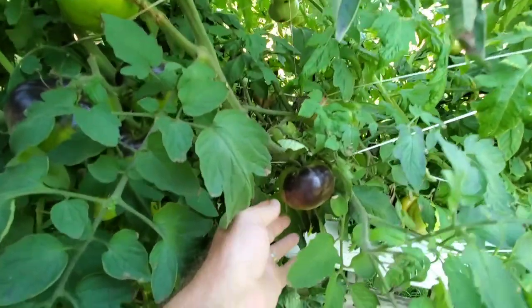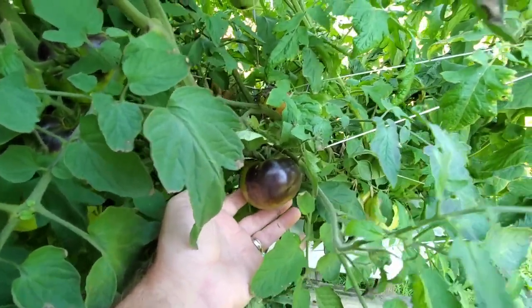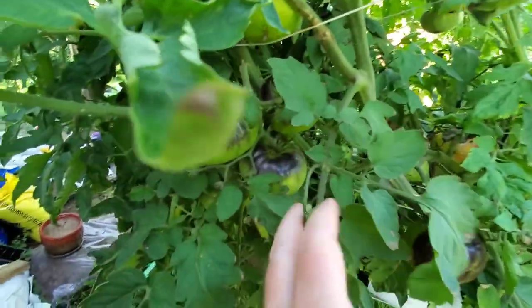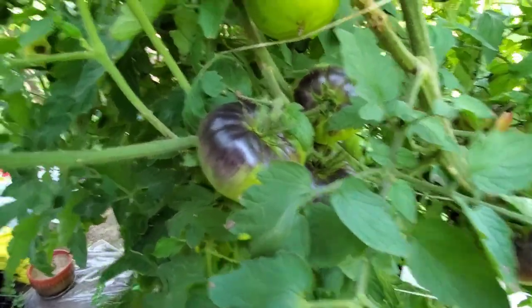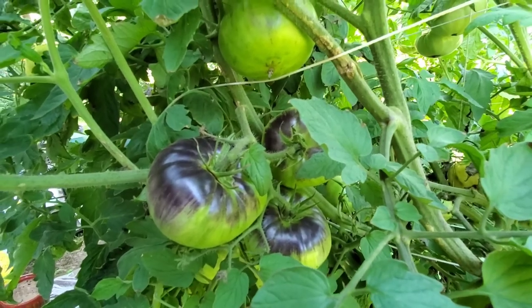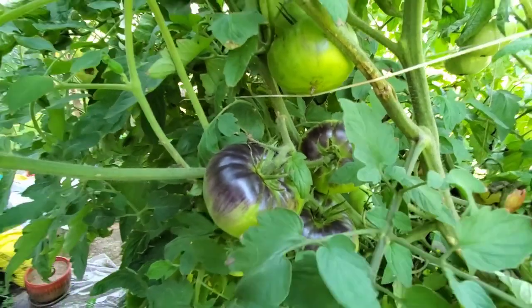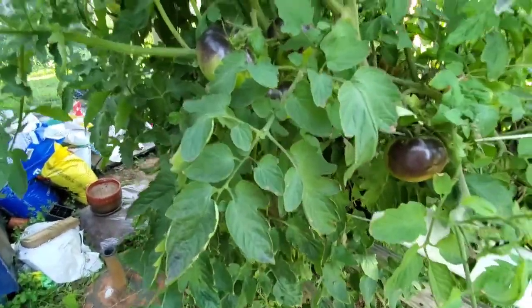Here's some black beauties — nothing has got them yet. I've picked a good half dozen of them the past couple of days. They come in clusters like this, which is really cool. None of the other heirlooms did that; these have done really good. These are the ones I didn't get hardly any plants to germinate.